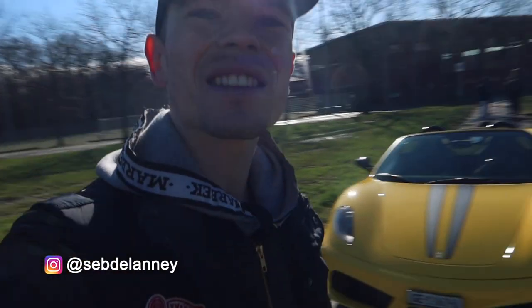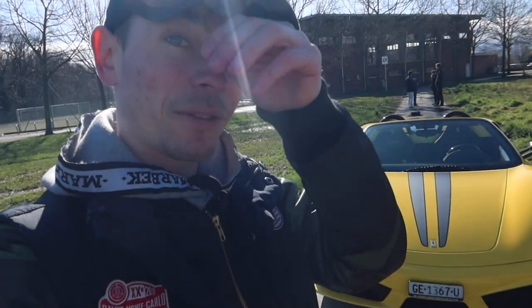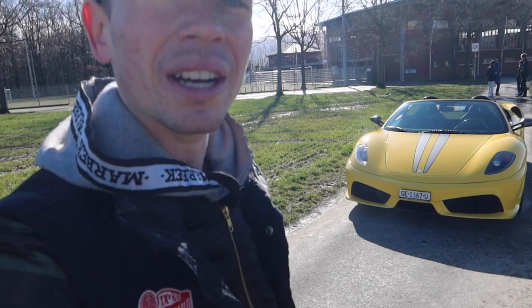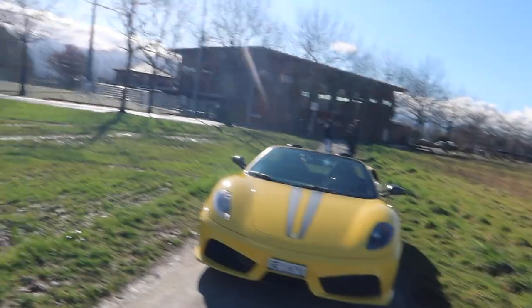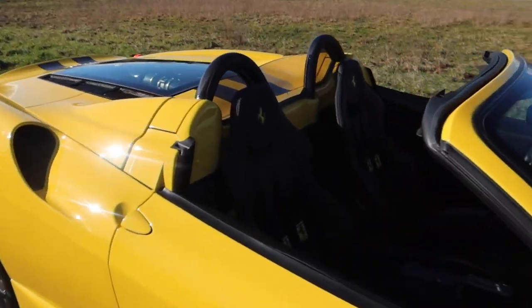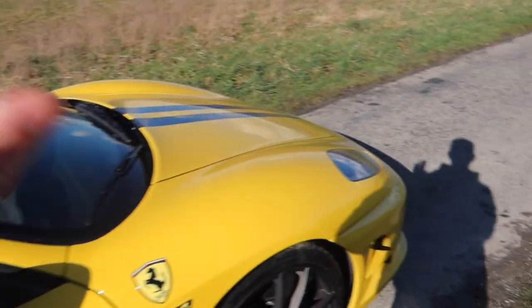Today we're going to have a really cool experience for me because it's a car I've always dreamt of driving, especially since I got my 430 Scuderia. It is another 430 but a slightly different one — it's also a Scuderia but it's what we call a 16M Scuderia, and the main difference is the lack of a roof. This is effectively a convertible version of the Scud — a very rare car.